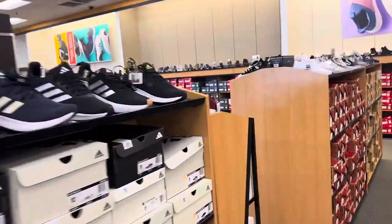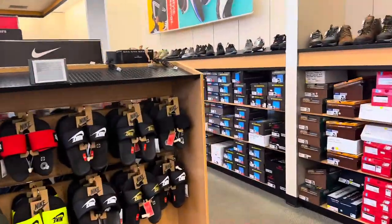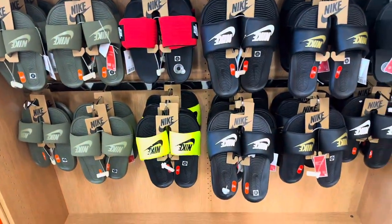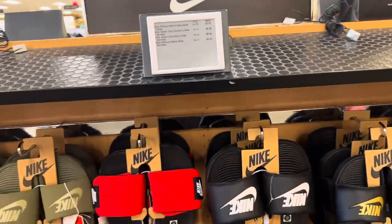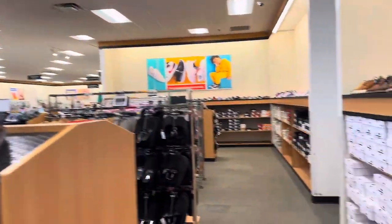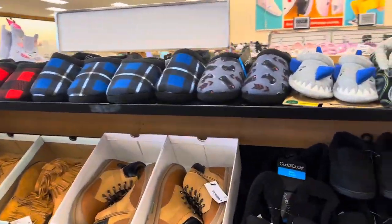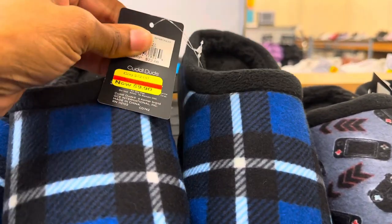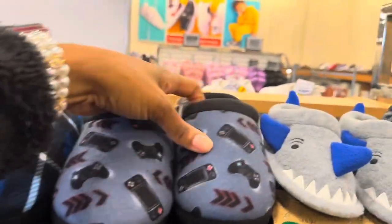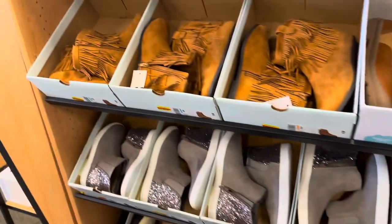Their shoe section is pretty big too. Last time I was here I bought a pair of Vans for one of my kids. They have some Nike slides right here, good for the summer — between $25 and $30, originally $35 to $40, so marked down about $10. All their shoes are 30% off right now. Men's slippers are $22, a couple kids' slippers on clearance — $13, $9.90.